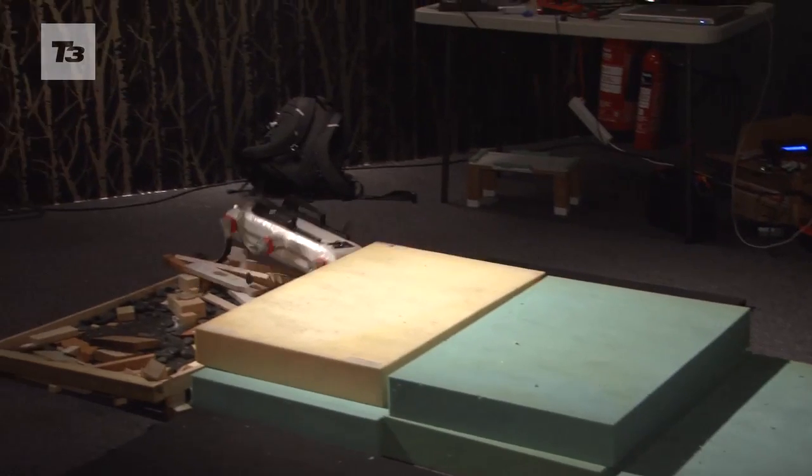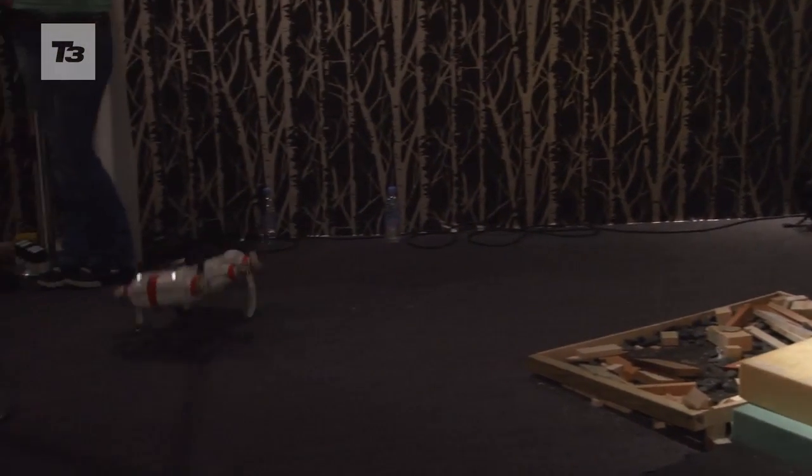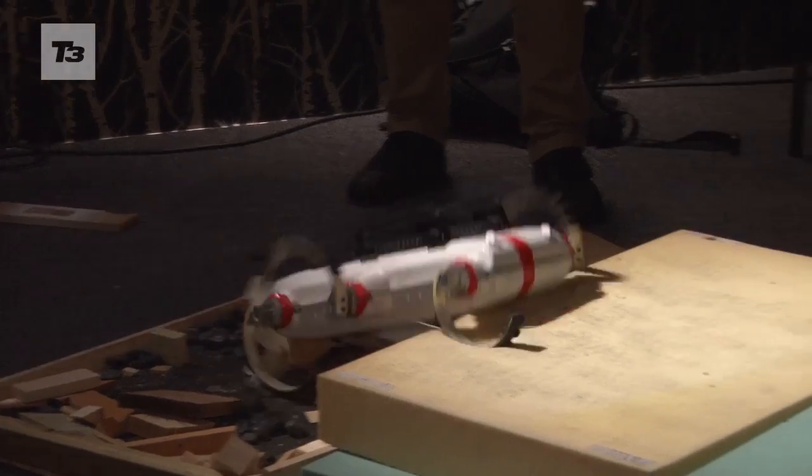One of our favourites here is the Cockroach Robot. We're not fans of his insect namesake, but this robot can move. Scrambling over debris and up and down stairs, this robotic speed fiend makes Asimo look like an OAP.